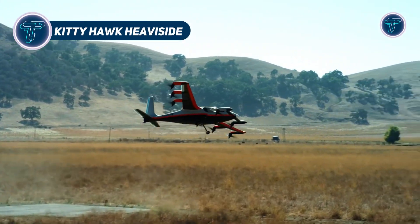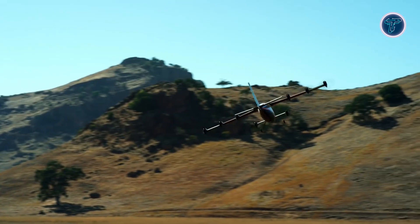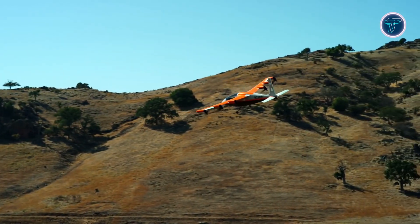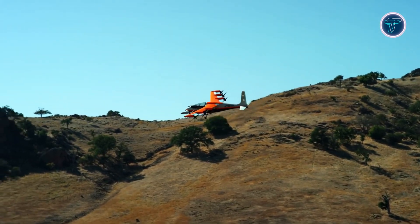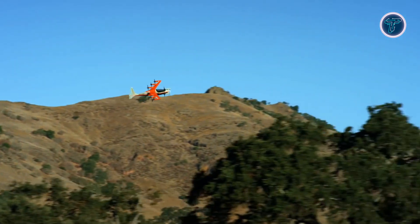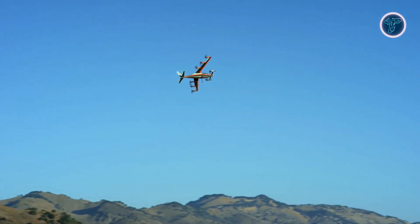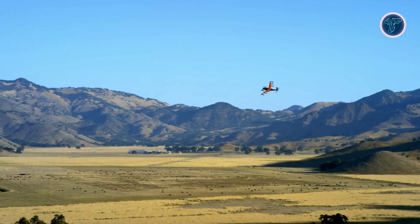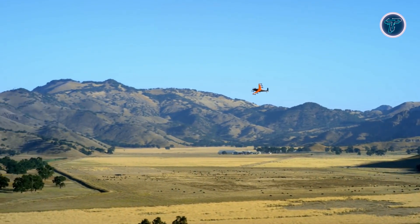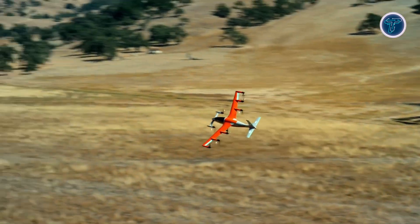The Kitty Hawk Heaviside is an advanced single-passenger electric vertical takeoff and landing aircraft developed by Kitty Hawk Corporation, with backing from Larry Page. Designed specifically for urban air mobility, it features 8 tilting electric propellers — 6 on the main wing and 2 on the forward canard — that enable smooth vertical takeoff and efficient forward flight. The Heaviside reaches speeds of 180 miles per hour and can fly nearly 100 miles on a single charge.